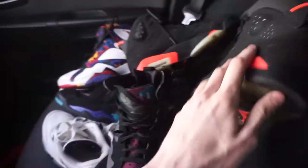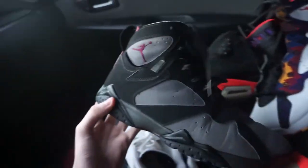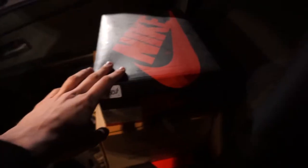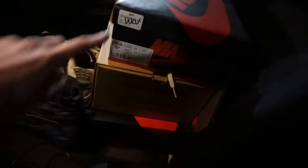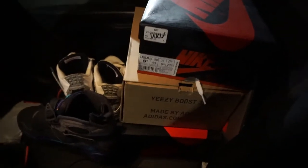Hit me up — that's Sneakerville VA. Just picked up some more stuff as well: picked up some infrared sixes, some nothing but net sevens, and some bordeaux sevens. Also just picked up a pair of ones, a pair of yeezys, and another pair of ones. I'll get more into it once I get back to the crib because this lighting is trash.